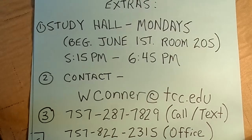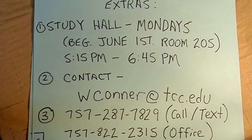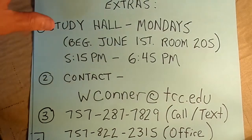You can also reach me any of these ways: by email at wconner@tcc.edu, by call or text at my cell phone 757-287-7829, or by calling me in the office at 757-822-2315.